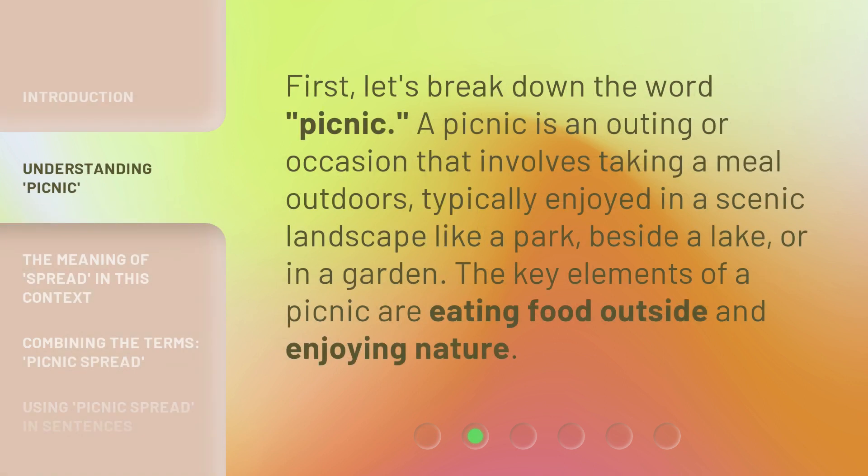First, let's break down the word Picnic. A picnic is an outing or occasion that involves taking a meal outdoors, typically enjoyed in a scenic landscape like a park, beside a lake, or in a garden. The key elements of a picnic are eating food outside and enjoying nature.